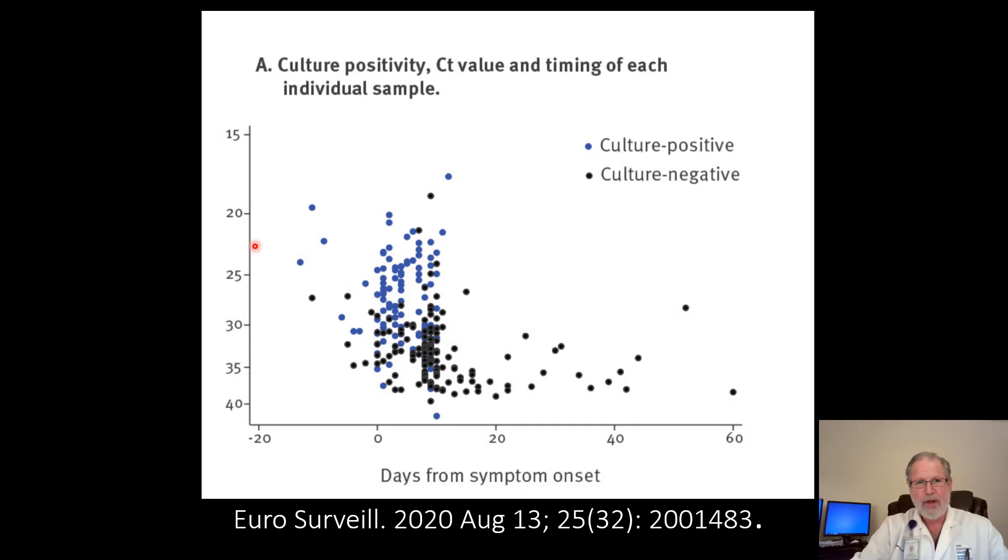In this slide, the y-axis has the cycle threshold going from lower to higher, and the x-axis has the days from the onset of symptoms. The blue dots are the virus culture positive specimens, mostly in the lower cycle threshold range. Once you get above 30 to 35 cycles, most of the specimens are black dots, meaning they're culture negative and probably not infectious. The same is true with days after symptoms start — once you get beyond about 10 days, you see culture negative viruses. Again, it brings up the point of what is the significance of finding a positive result when you do many, many cycles.